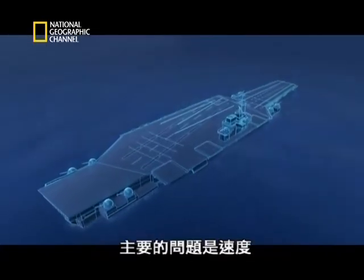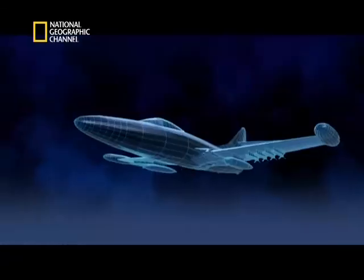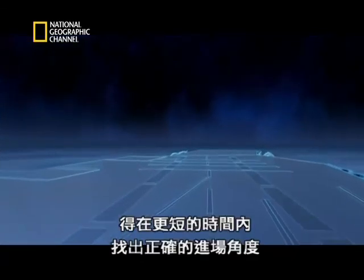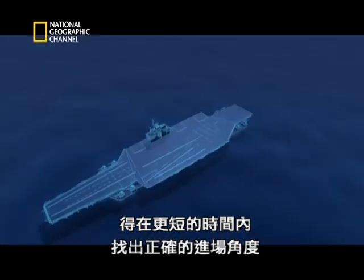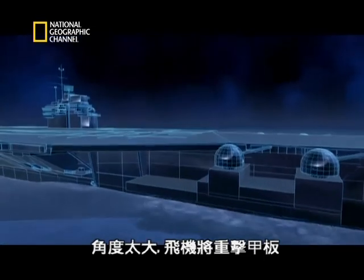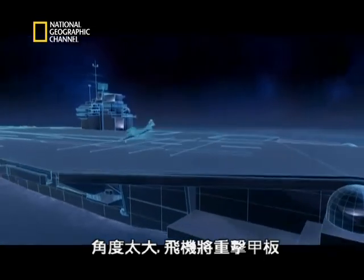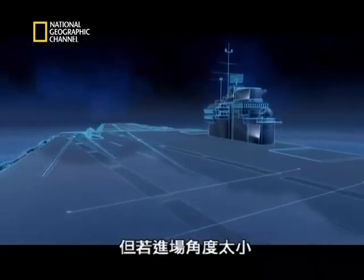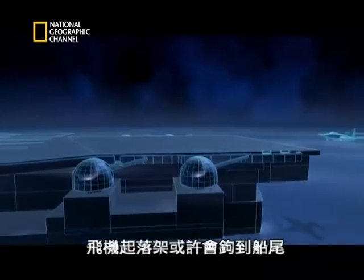The main problem is speed. Faster jets leave their pilots less time to find the correct angle of approach. If they come in too steep, the aircraft will hit the deck too hard. But if their approach is too shallow, they may clip the stern of the ship.